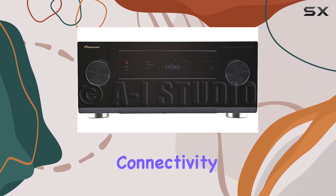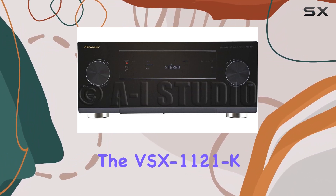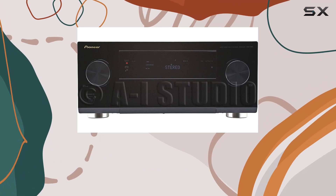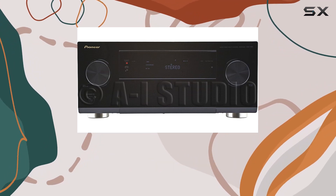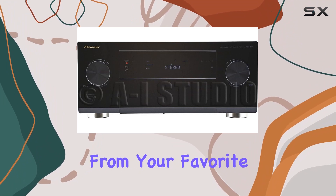Future-proof connectivity: featuring multiple HDMI inputs and compatibility with 3D content, the VSX-1121K is ready for the latest audio-visual experiences. Plus, the front USB connection allows you to charge and play from your favorite Apple devices.